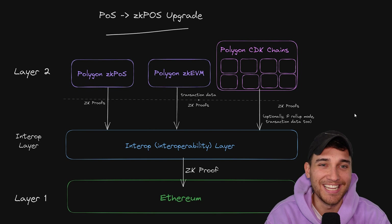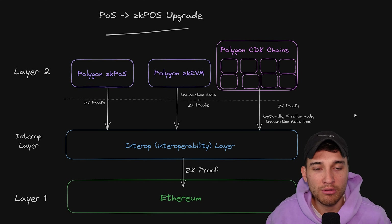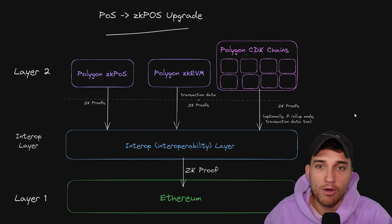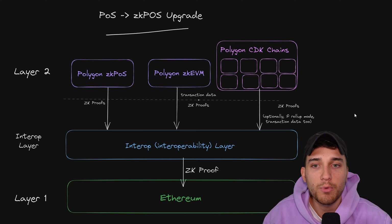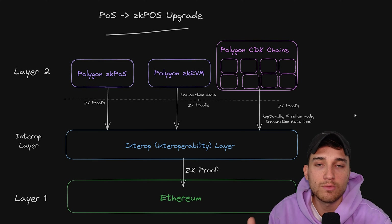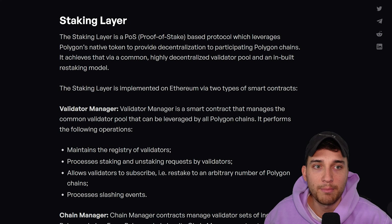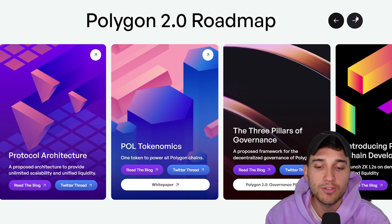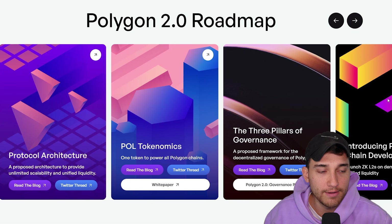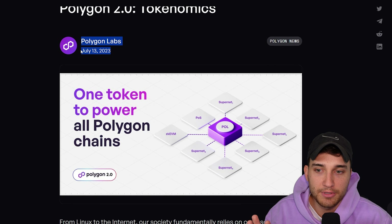A very important question is: how do we make sure all of these chains are actually decentralized, and how do we build a system where people are incentivized to participate in these networks and get rewarded for their hard work? How do we ensure decentralization and that people are actually participating to make these networks what they're supposed to be? So this is where we head back to the roadmap to talk about the POL tokenomics, announced on July 13th, 2023.